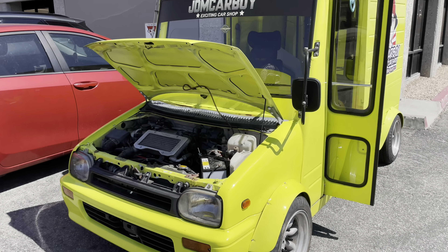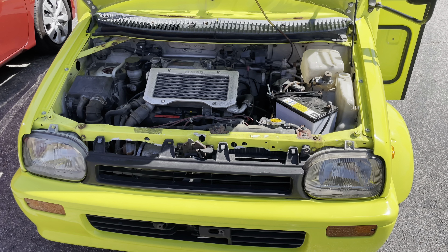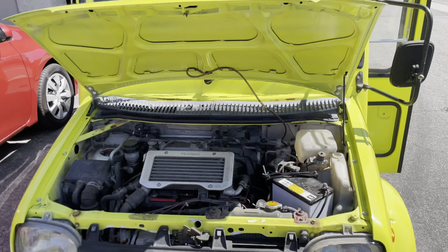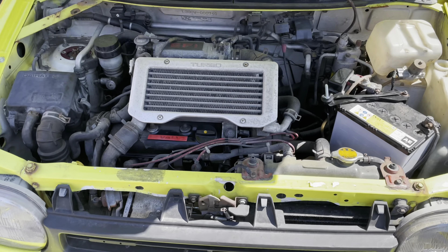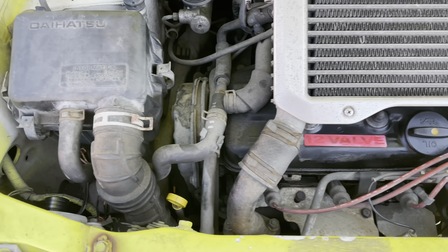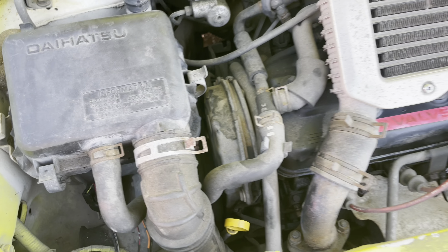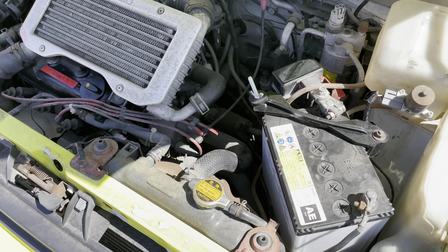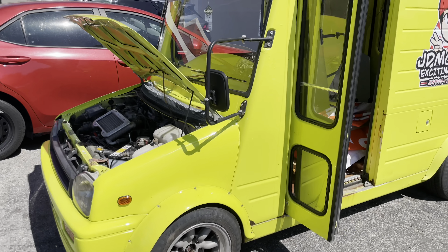If you guys are looking for anything 1990s era of car tuning and automotive parts and accessories, this is your place — JDM Carboy exciting car shop, check this place out. What you're looking at is a three-cylinder turbo engine with a five-speed manual transmission. It's an overhead valve three-cylinder engine. And the cool thing is, this is not even a show car.